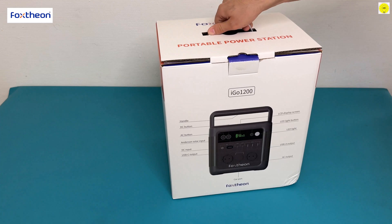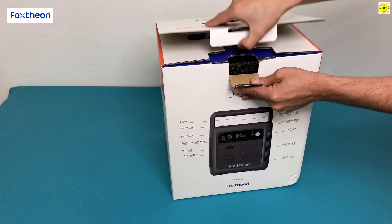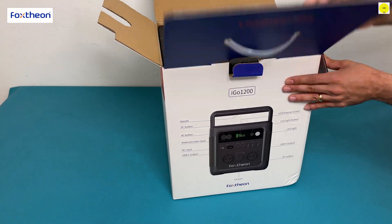This video is sponsored by Foxtheon, an innovative leader in the clean energy industry. The product link is below the video in the description box.